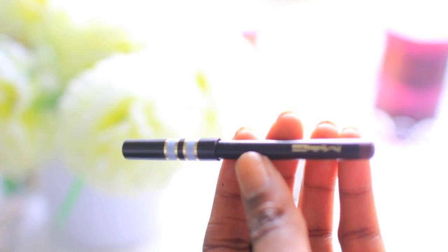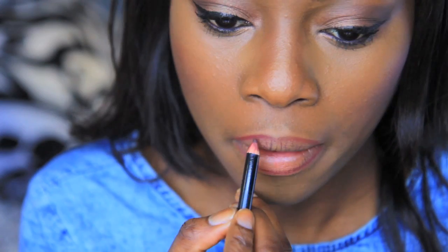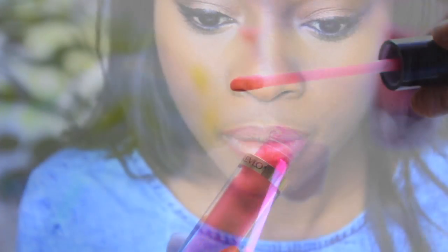Next I'm using a MAC lip liner called Vino — I haven't found a drugstore alternative, but it's a great deep red that will really help the berry of my lip gloss pop. The lip gloss is a nice berry from Revlon and you can build it up to get a nice rich color.